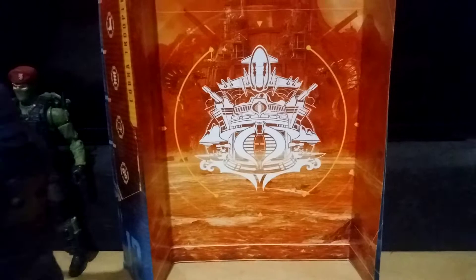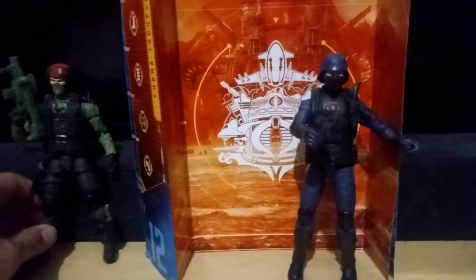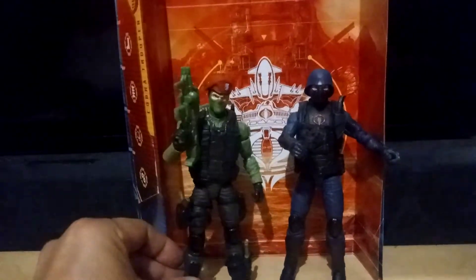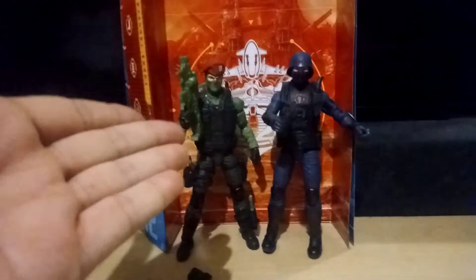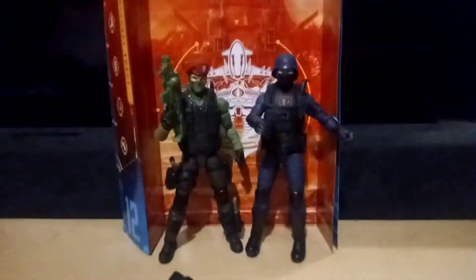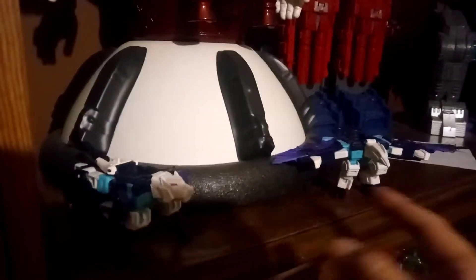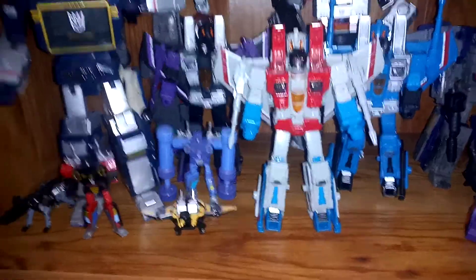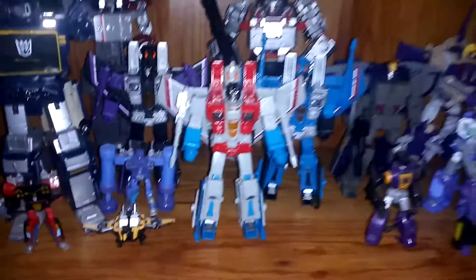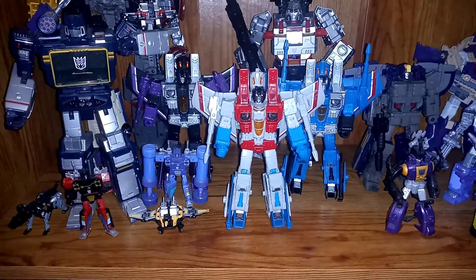I'm going to leave it at that. I know this wasn't a very exciting video, but these figures speak for themselves. I don't really have to do a lot of flashy stuff. There they are guys — go out and get them, they're out there. I'll see you again when I get to Baroness. On a side note, I was able to score the Decepticon clone two-pack — that's also a Target exclusive — and the Seekers, the Skywarp and Thundercracker. So that's a cool addition. Those are some new boys.